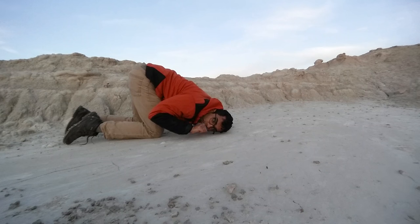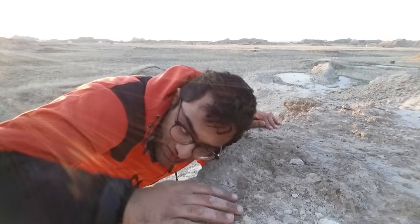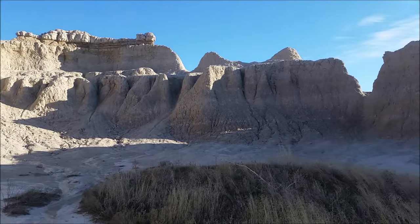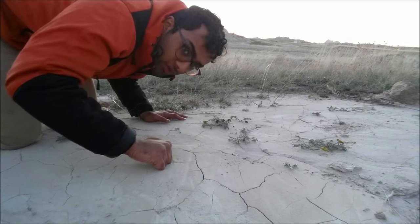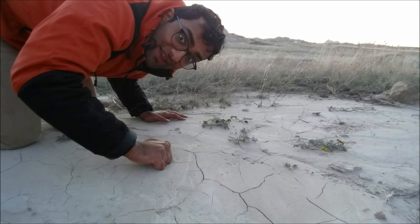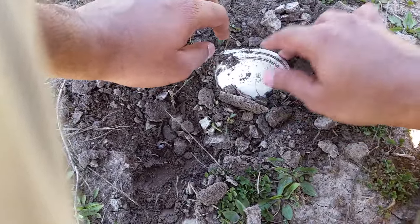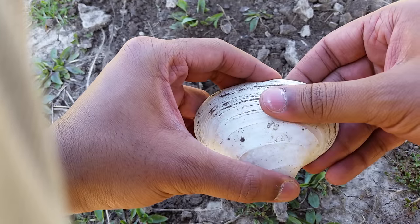As the day waned on, my hopes for finding a fossil began to wane as well. But just as dawn turns to dusk, my misfortunes reverse. Today is our lucky day. Wow, there she is. As this genuine fossil gives us a glimpse into Badlands' past, it's time for us to reflect on our own recent past in Badlands.